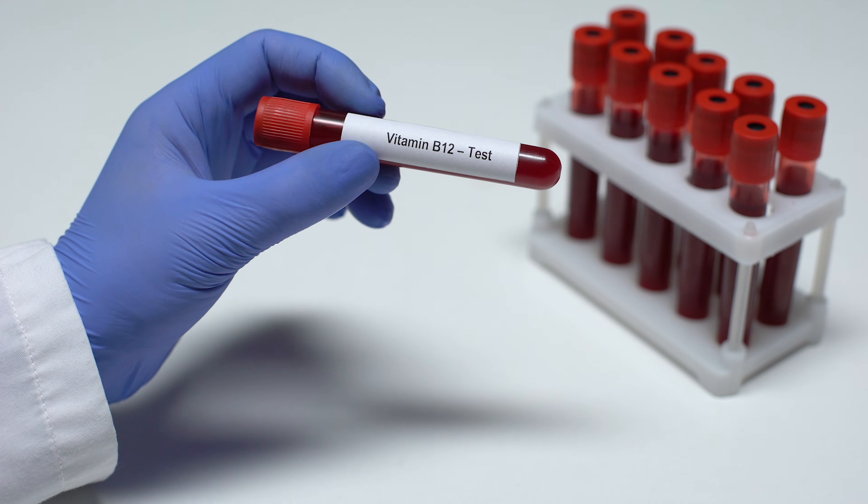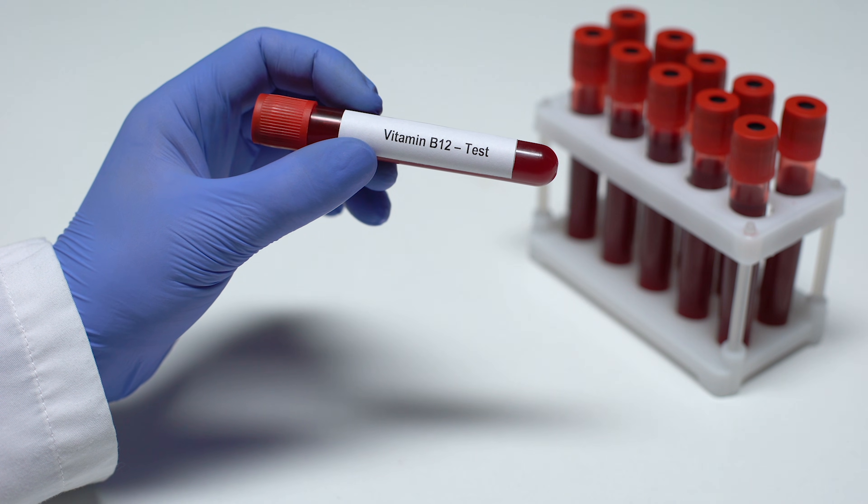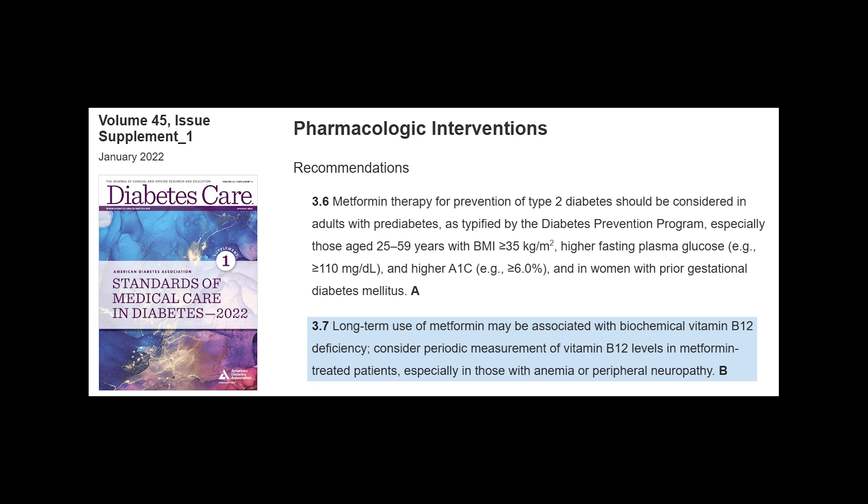Number one, vitamin B12. Metformin has been shown, especially when taken over longer periods of time, to cause depletion of vitamin B12. Vitamin B12 deficiency can cause neuropathy — it's the same kind of neuropathy that happens in diabetics, that diabetic neuropathy. There are human studies that show that vitamin B12 deficiency, when corrected, can actually correct neuropathies. So if you're a diabetic and you have a neuropathy and your doctor hasn't checked your B12, it's definitely something on your list to do.